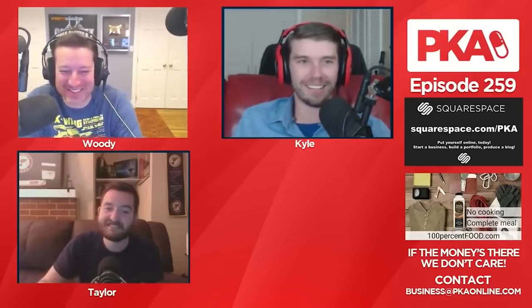Our second sponsor of the night — we got a few samples tonight we're going to get to later. They're 100 Food, a nutritionally complete smoothie in a bottle. You just add water, shake, and enjoy. I can't wait to do the mid-rolls — it's gonna be great.